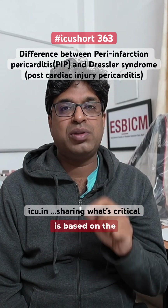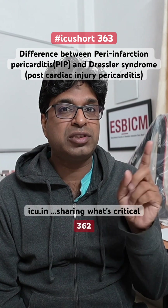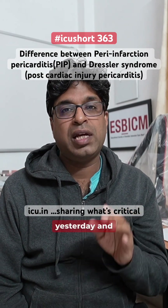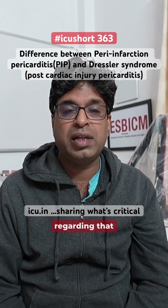Today's ICU shot is based on a comment posted by member SSG on ICU shot number 362, which I posted yesterday. There was a slight slip of tongue, so this is a clarification regarding that.